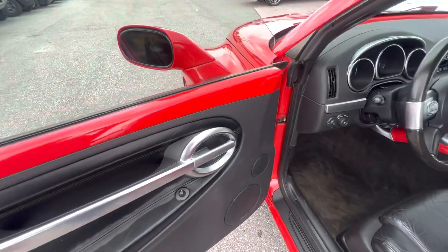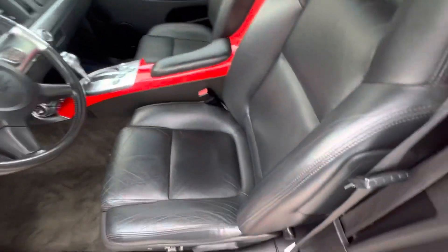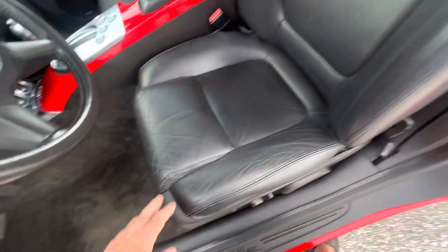Inside, what we look for is excess wear and tear, anything that's worn off. A lot of times you have bolsters with rips in the seats or cracks, and this interior is in good shape.